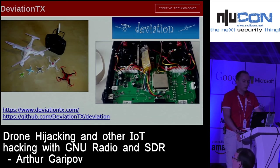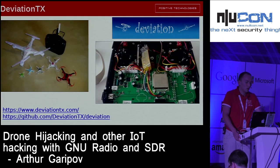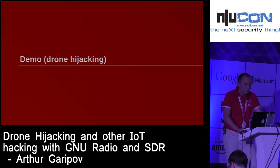A few months ago I decided to revisit these solutions and found an interesting open source project called DeviationTX. This project allows you to make a universal remote control from just an NRF chipset and any existing remote control you have — you just make some firmware for it. You can also use these solutions to make your own remote control on an SDR.